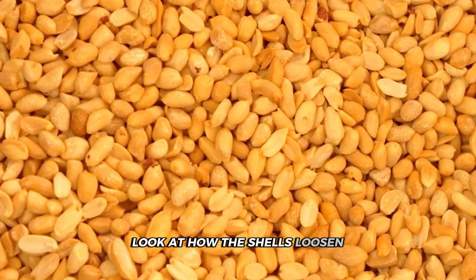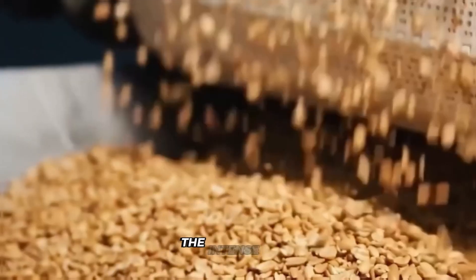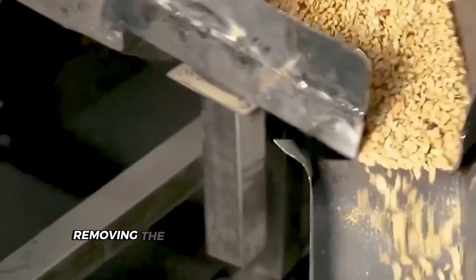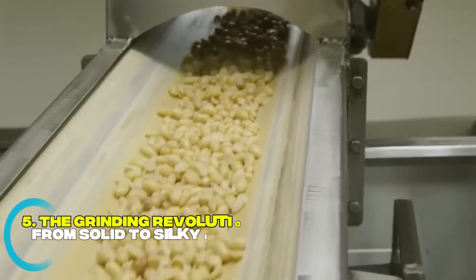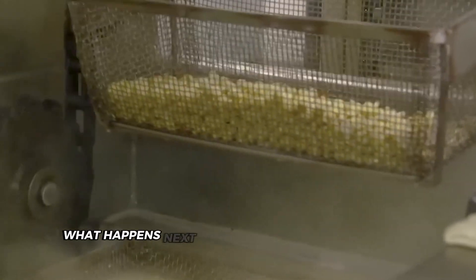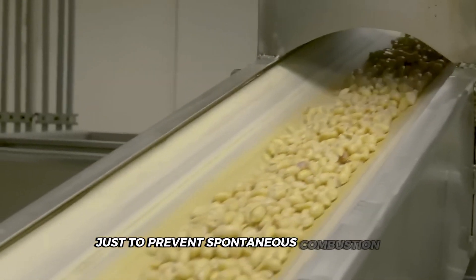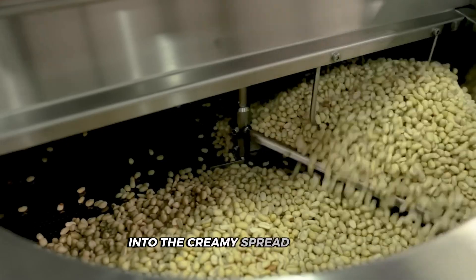The intense heat causes the moisture inside the peanuts to turn to steam, helping separate the meat from the shell — a crucial side effect that makes the next step possible. Without this effect, removing the shells would damage more peanuts and create more waste. Those shell-free peanuts may be perfectly roasted for flavor, but they're still as hard as rocks. What happens next involves mechanical forces so intense that the machines need cooling systems just to prevent spontaneous combustion.